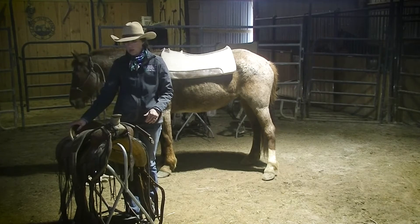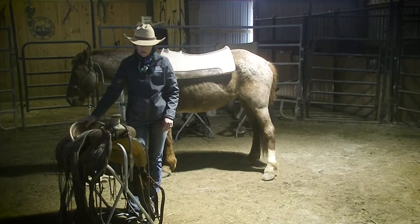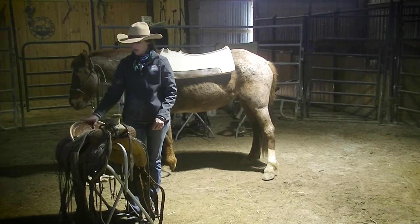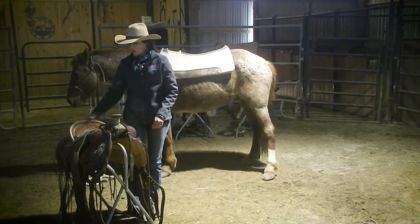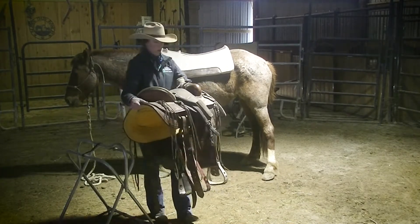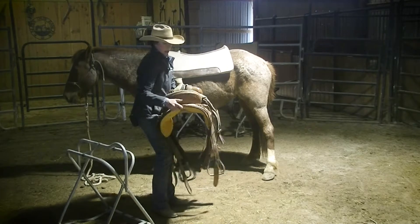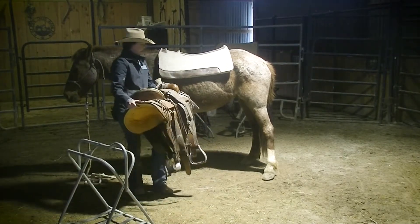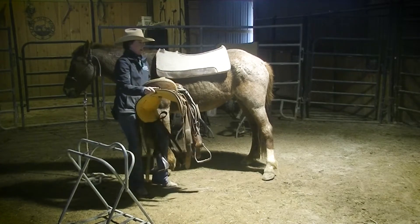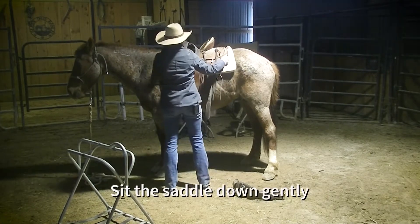These Western saddles are heavy — this saddle weighs probably about 50 or 60 pounds with everything on it. There's a right way and a wrong way to throw this saddle up. If you're a little smaller, you may need some help. I put my left hand through underneath the pommel and my right hand back here. A lot of people try to hoss it up — you don't want to do it that way. The proper way is to take a little bit of a swing and then set it up on your horse.